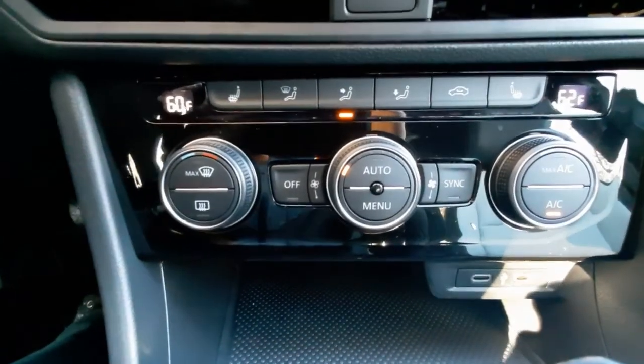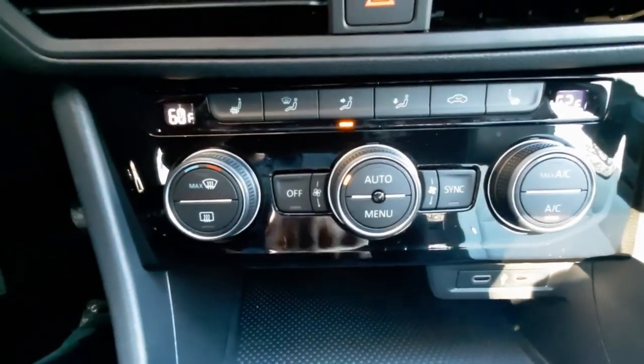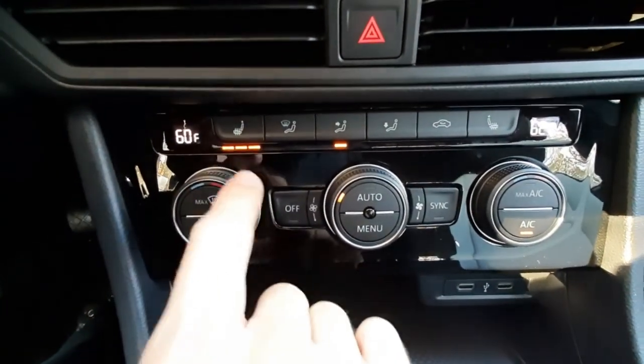It has dual climate control, so the driver and passenger can each be at their own temperature. They each have heated seats with three levels of heat.